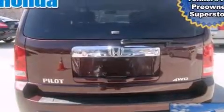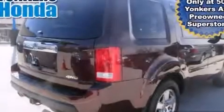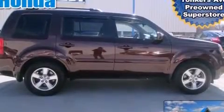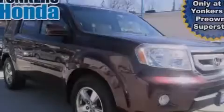Its top features include a rear-view camera, heated seats, a premium audio system, commercial-free satellite radio, aluminum wheels, and a sunroof that enables you to fill the cabin with fresh air at the push of a button.